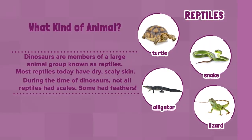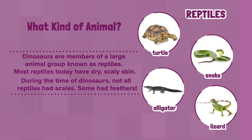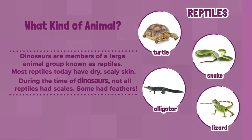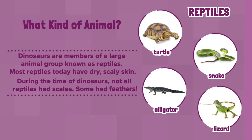What kind of animal? Dinosaurs are members of a large animal group known as reptiles. Most reptiles today have dry, scaly skin. During the time of dinosaurs, not all reptiles had scales. Some had feathers.